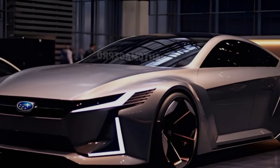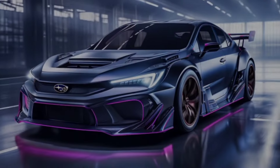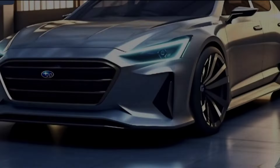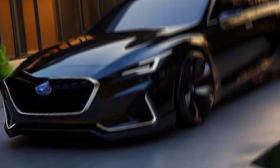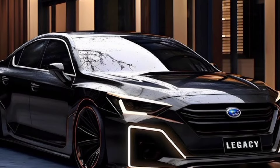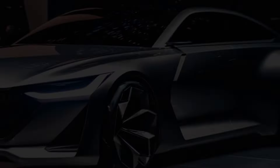Hey guys, and welcome back to my channel. Today we're taking a look at the all-new 2025 Subaru Legacy. This midsize sedan has been a popular choice for families and commuters for years, and for 2025 it gets a complete overhaul. So buckle up and let's see what's new.